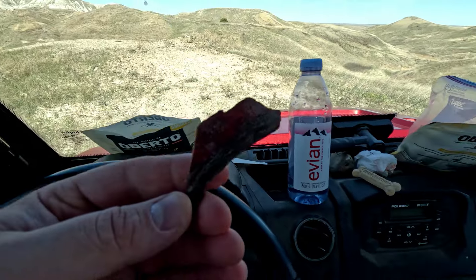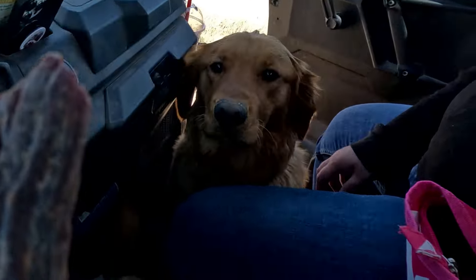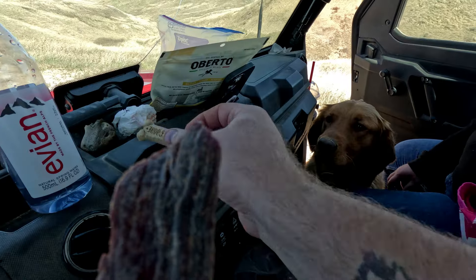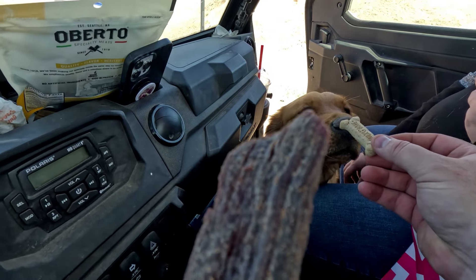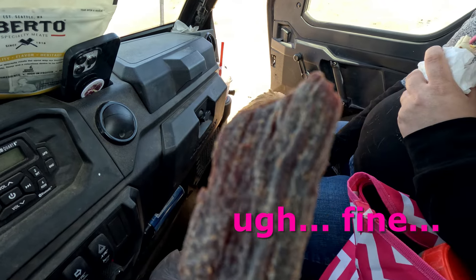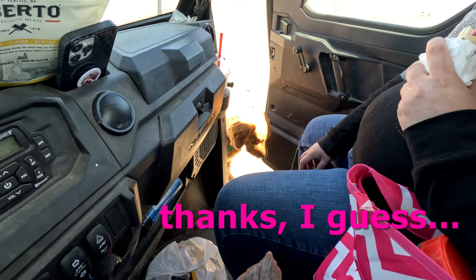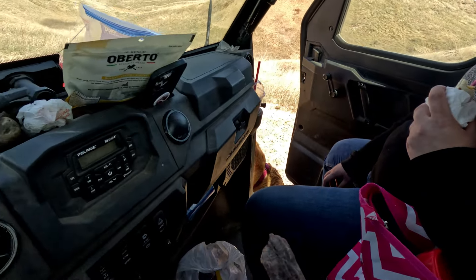Jerky for me. And a biscuit for you. Earlier she wouldn't take the biscuit — she smelled the jerky. Finally she just gave up.